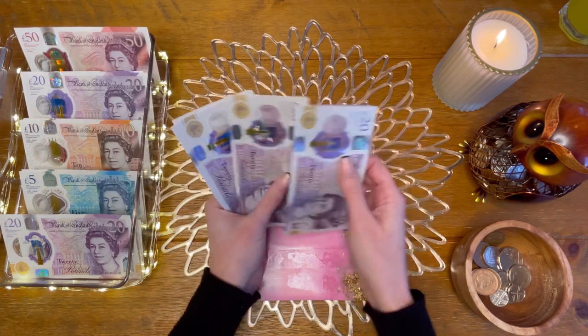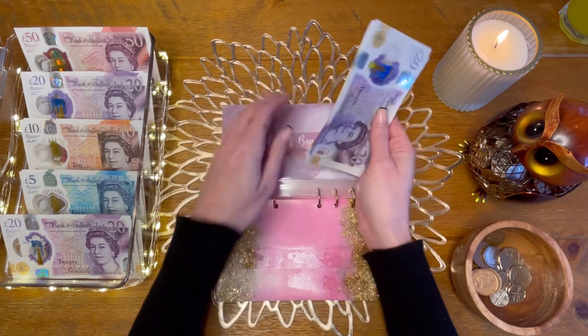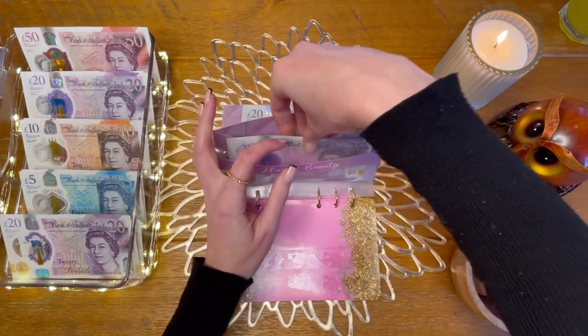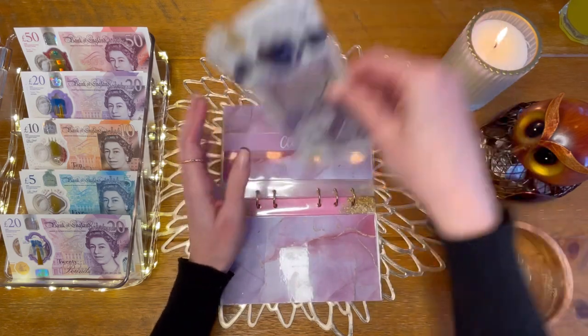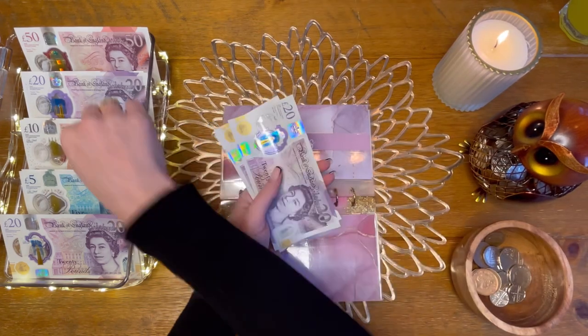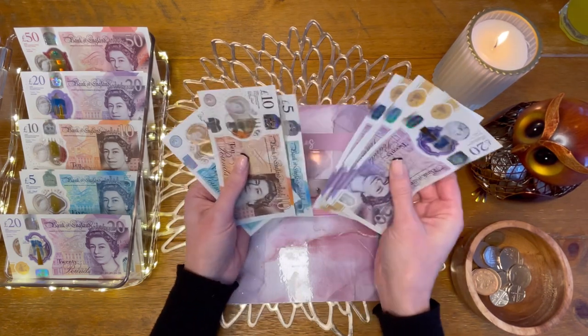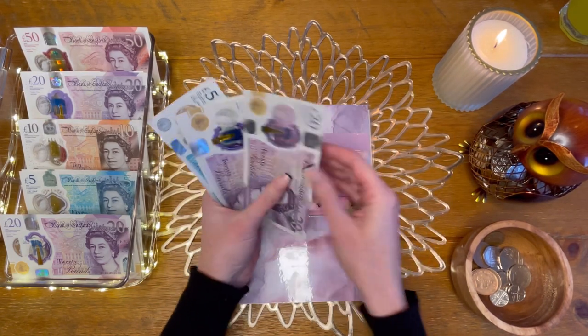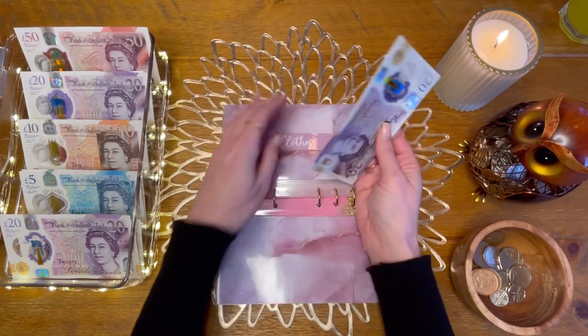I now have £130 in hair and beauty — I still need to buy shampoo so I need to do that quite soon. Clothes is today going to get £10, so we now have £100 in clothes.